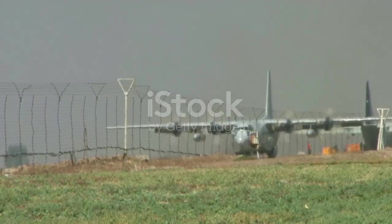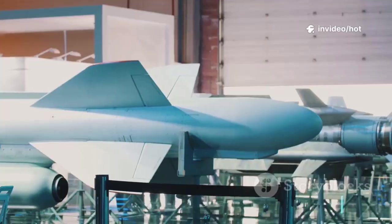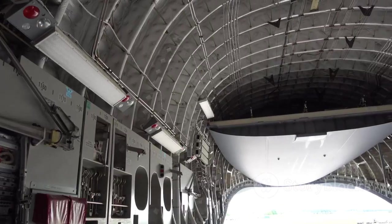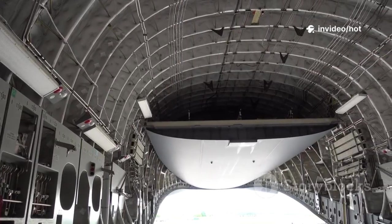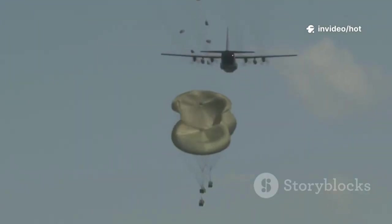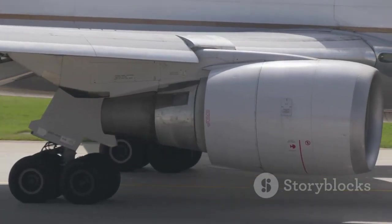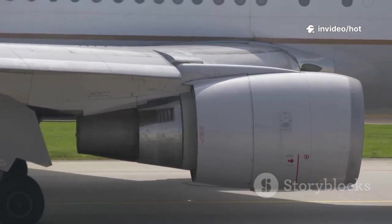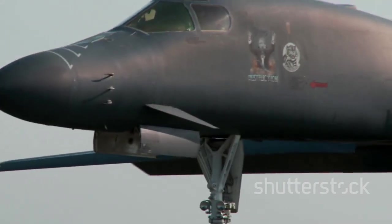Enter the Xian Y-20 Kunpeng — China's first homegrown heavy airlifter. For years China relied on a handful of Russian IL-76s for strategic transport. The Y-20 changes everything, giving China the ability to mass-produce its own heavy lifters. Comparable to the US C-17, the Y-20 can haul tanks, vehicles, or hundreds of troops over intercontinental distances. Its large rear ramp allows for rapid loading, unloading, and airdrops. Early models used Russian engines, but the new WS-20 turbofans boost payload, range, and efficiency. The Y-20B variant can carry more, fly farther, and operate from shorter runways.